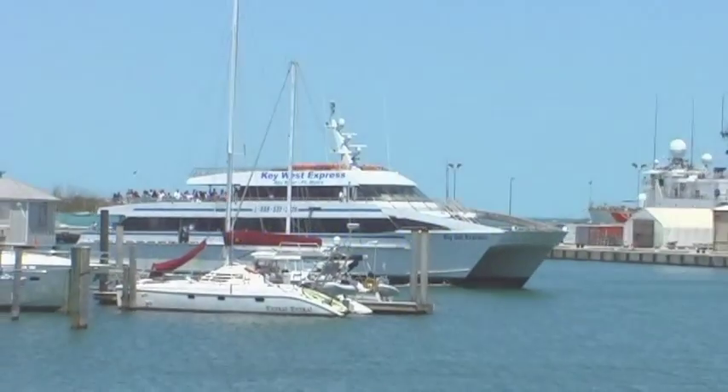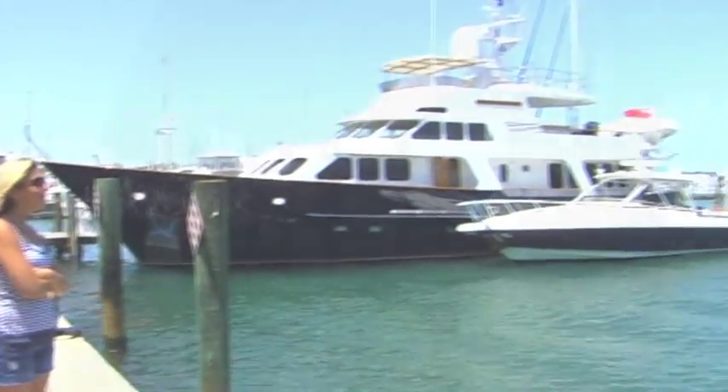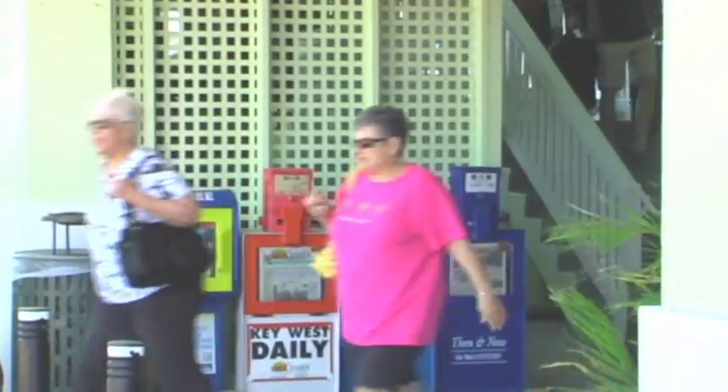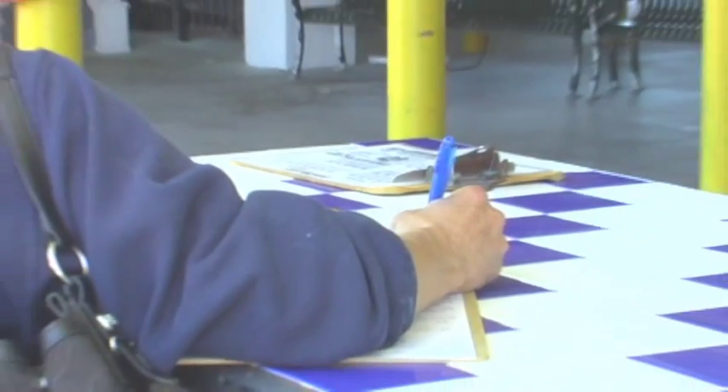Welcome to Conk Electric Cars Tour of Key West, the southernmost point in the continental United States. When you first arrive via the Key West Ferry Terminal, the first thing you should consider doing is renting an electric car from Conk Electric Cars, conveniently located downstairs at the Key West Byte Ferry Terminal.